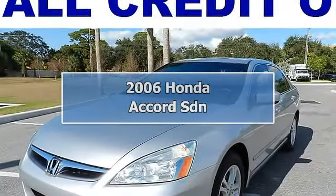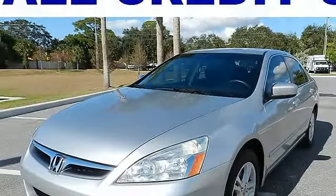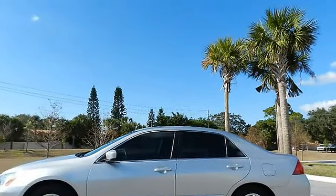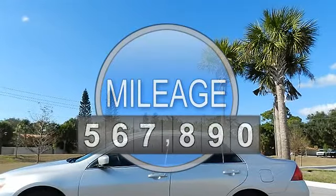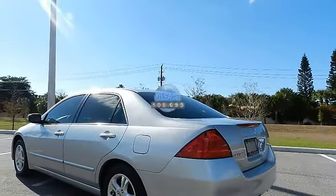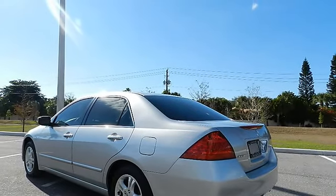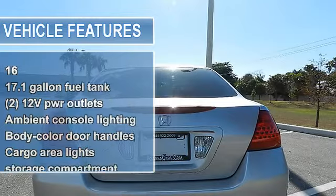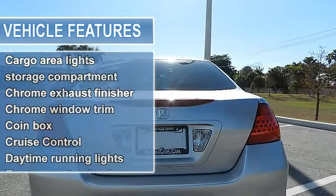2006 Honda Accord SDN 4 Doors. This vehicle features the following equipment: 4-cylinder engine, 17.1 gallon fuel tank, 2 12V power outlets, 2.4L DOHC MPFI 16-valve i-VTEC 4 engine, 5-speed manual transmission, 8 front/rear beverage holders.